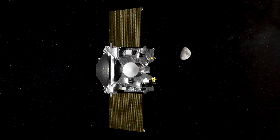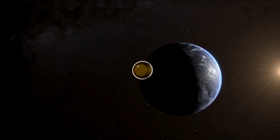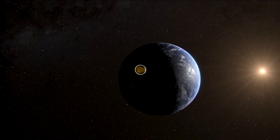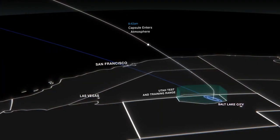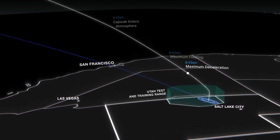It will power up and release its sample return capsule at 4:42 a.m. Mountain Time. The capsule must be jettisoned within a narrow timeframe and at just the right angle to hit its target, an area of roughly 250 square miles in Utah's west desert.